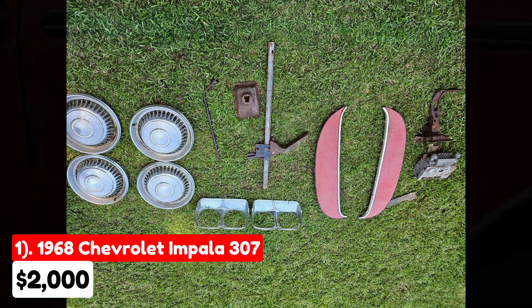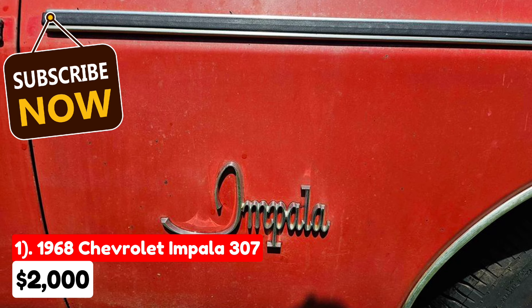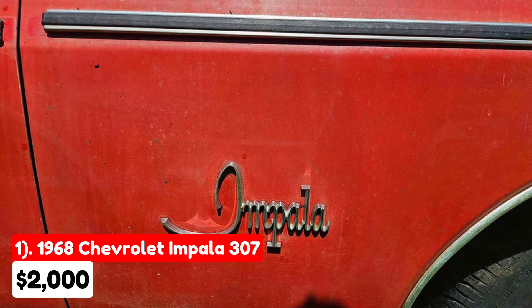This Impala is best suited for enthusiasts who enjoy restoring classic cars or are willing to invest in considerable repairs.